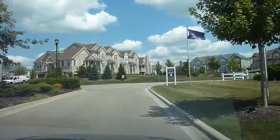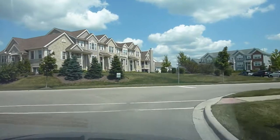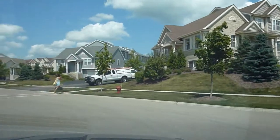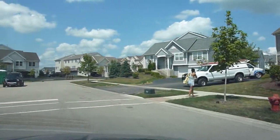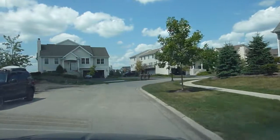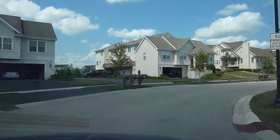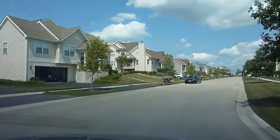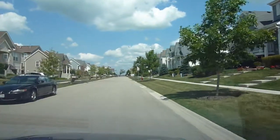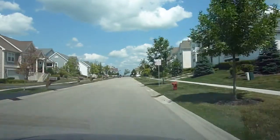We are now at Waterford, which is a townhome section, and they're not quite complete here. I've got a couple of townhomes on my left that are currently under construction. Not all of these have garages facing the street — most of them are on the side. As you can see on the right, the entrances are facing the street.